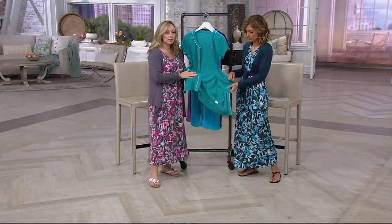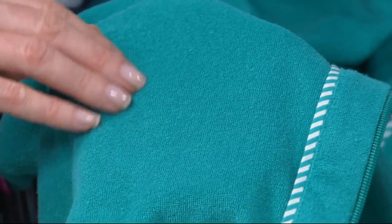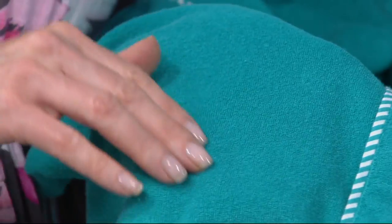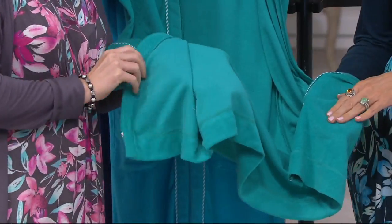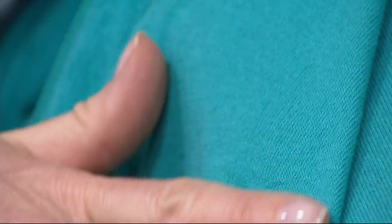Baby Terry is a very unique fabric — it's not like your heavy bath towels. It's a very thin fabric, so it's lightweight enough for any hot climate. You see all the baby little loops on the outside, and then what's against your skin on the inside is very, very smooth. So it actually has kind of a cool hand against your skin, but it also has a wonderful absorbency, making it a perfect bathing suit cover-up.